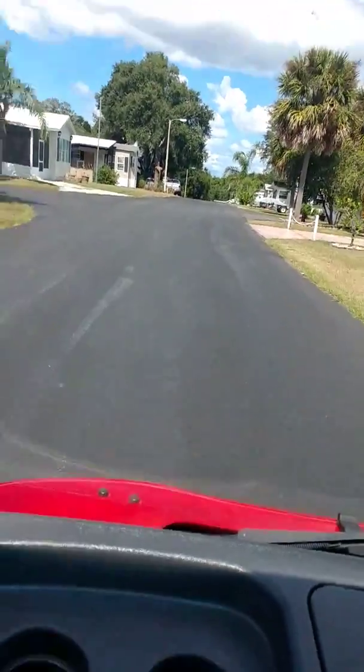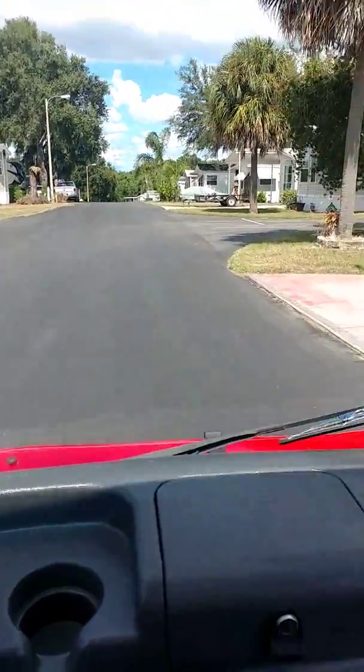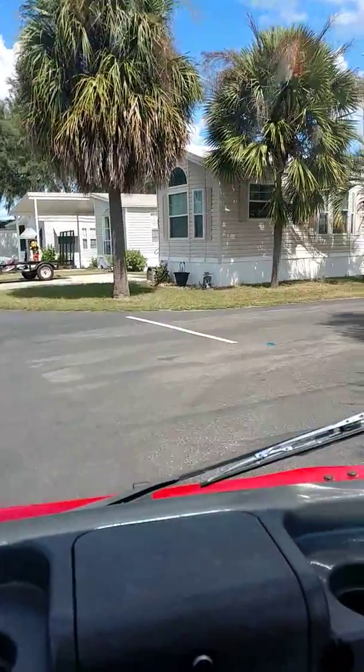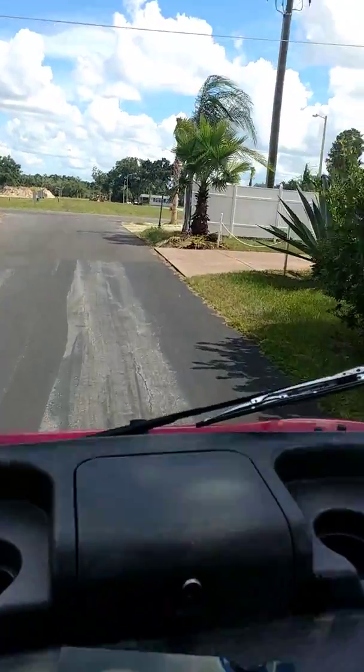So here we are at Recreation Plantation. We're going to the new addition. There's our house, two doors down. And here's a new area.